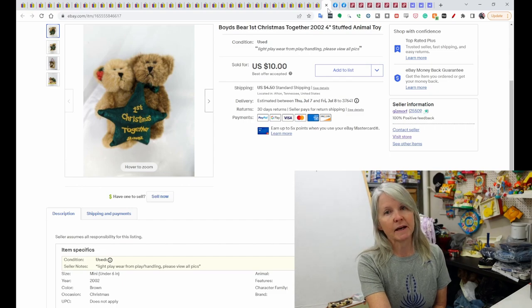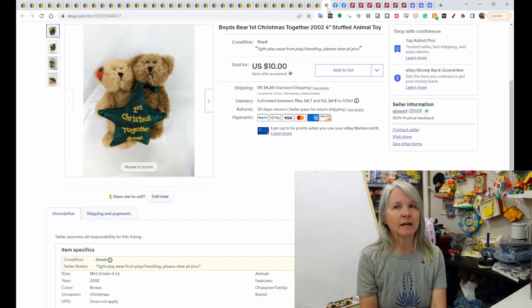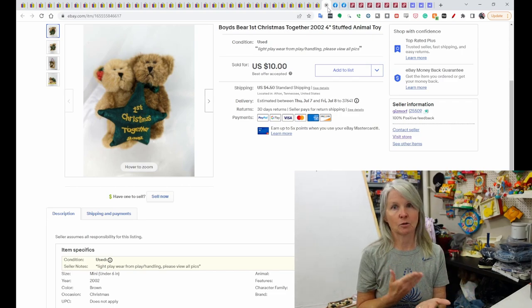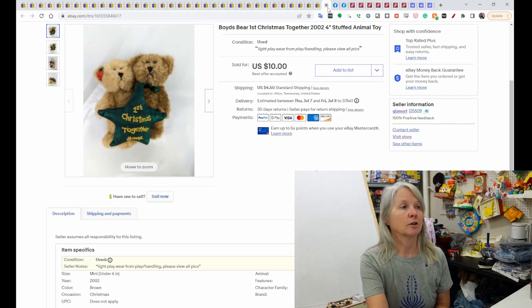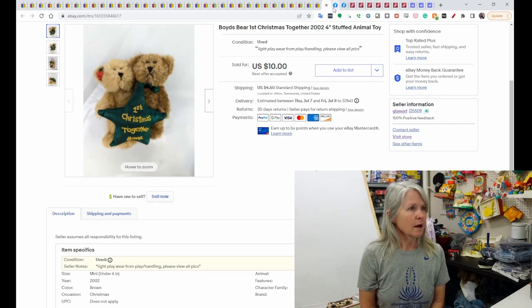This is Boyd's Bears, First Christmas from 2002. I pick up some Boyd's Bears — this was one of the little ones. I was hoping it was going to be something big, but because it's so limited because of the date, I ended up taking a $10 best offer on it.